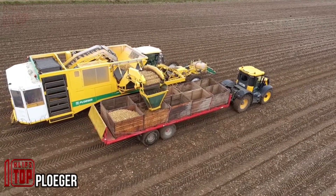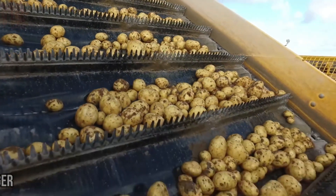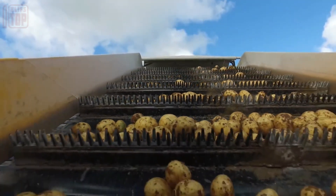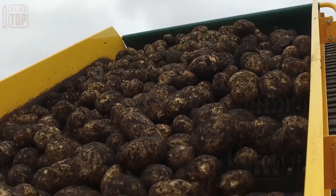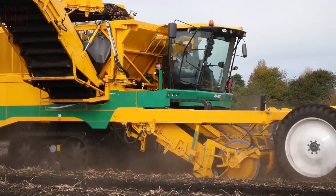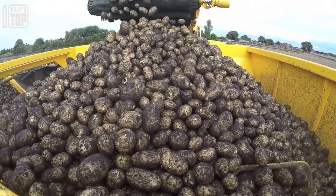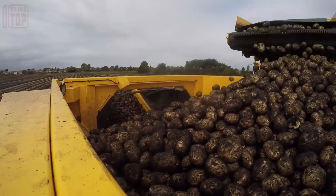The Ploeger AR4BX stands as a cutting-edge potato harvester boasting impressive capabilities. A pivotal feature of this harvester is its high-capacity bunker, which can hold up to 14 tons of potatoes. This substantial capacity plays a crucial role in ensuring an efficient harvest operation — with such a large bunker, the machine can rapidly fill a truck and also act as a buffer for the next one, reducing downtime and maximizing productivity.